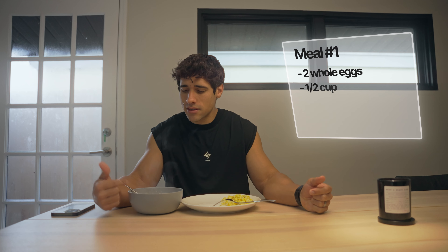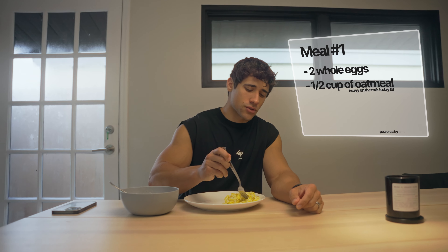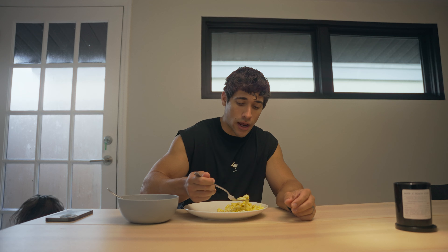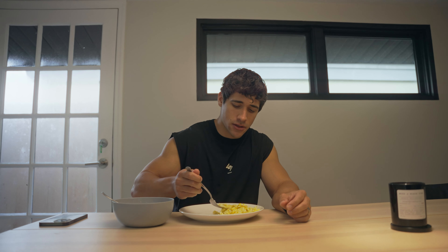First meal of the day — a little simpler than usual, but two eggs and half a cup of oatmeal. I don't like training fasted. Whenever I train fasted, I feel like I'm not as strong. I have nothing against people who train fasted — it's just preference.